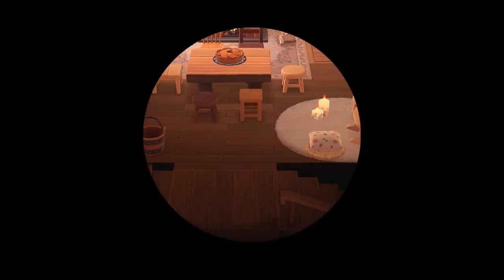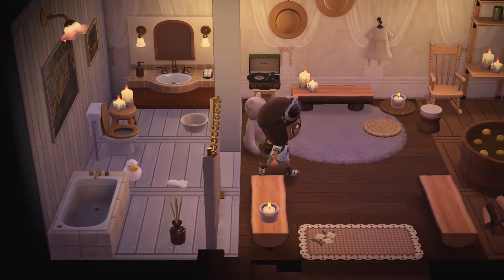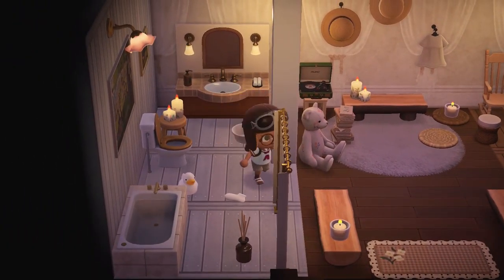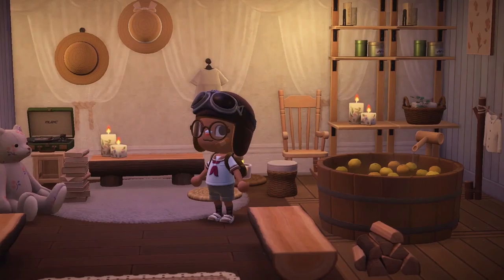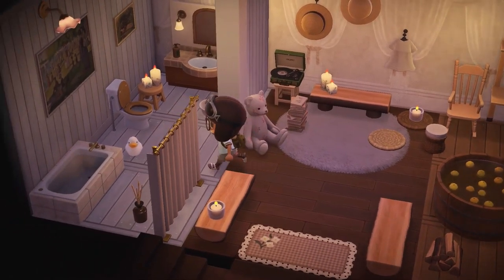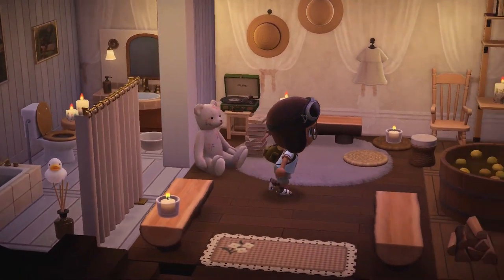We'll see if the basement is decorated. I feel like it's going to be a library maybe. Oh, what is this? It says spa! Really cool interiors — this is like really next level with all these little sections. There's this cool hot tub and those cool shelves. Very interesting interior designs, and I always like when people use these walls.